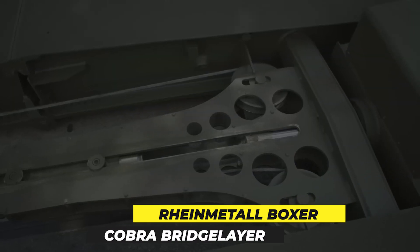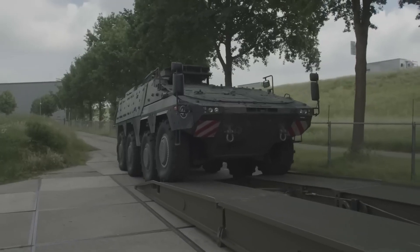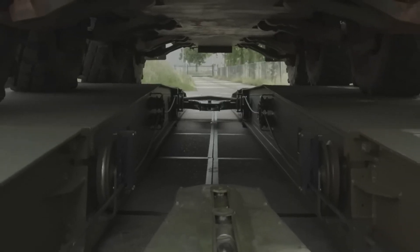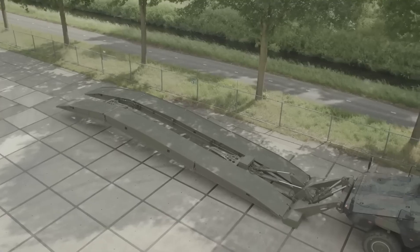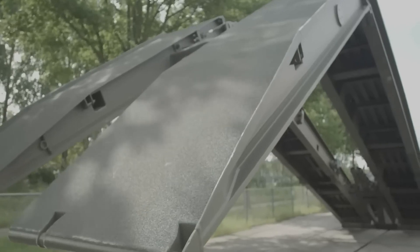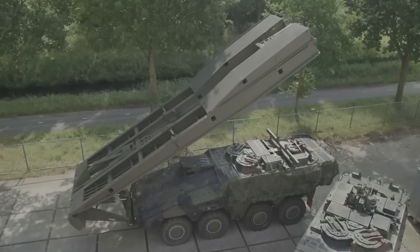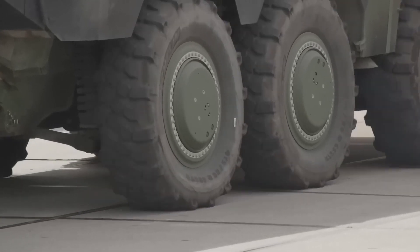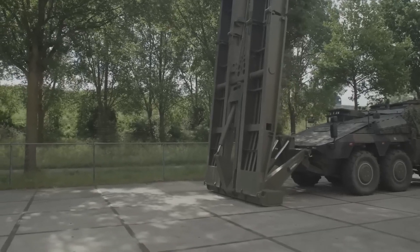Rheinmetall Boxer Cobra Bridge Layer. The Boxer family of multipurpose armored vehicles is continuously growing and evolving in Germany. Today we demonstrate this bridging layer, which has been utilized for a range of applications including engineering and medical stations, self-propelled artillery systems, and more. A bridge up to 49 feet in length can be built or repaired per the manufacturer's specifications. The independent suspension enables it to climb 30-degree slopes, and the base engine has about 700 horsepower.